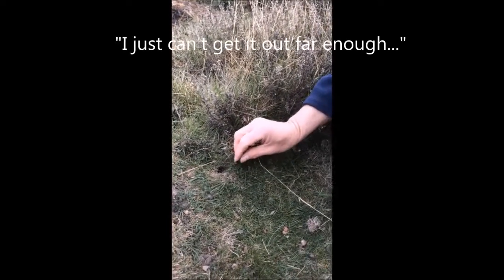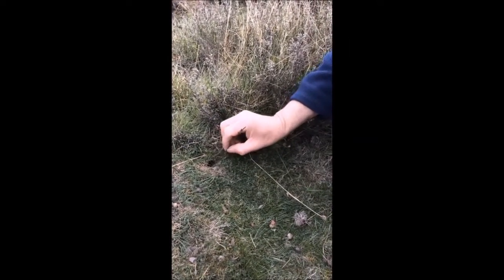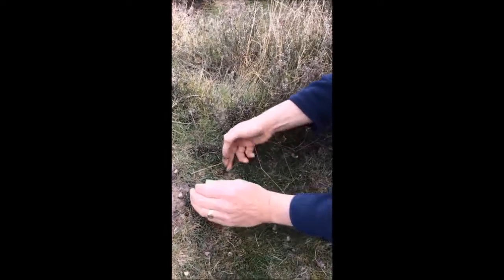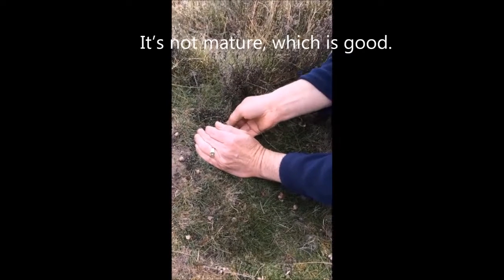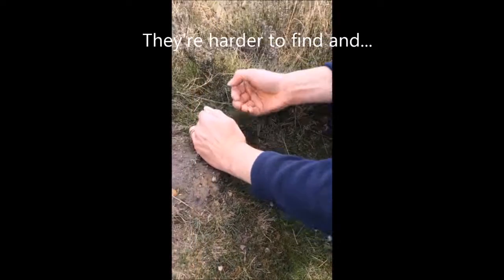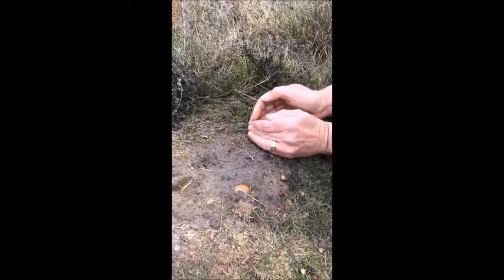I just can't get it out far enough. Oh, you swine — come on! Have you got it? Yeah. Is it mature? It can't be far off. It's not far off, but it's not quite. That's good.